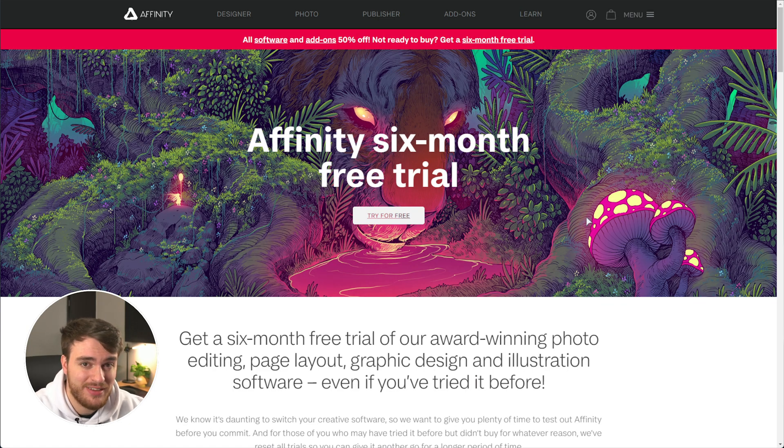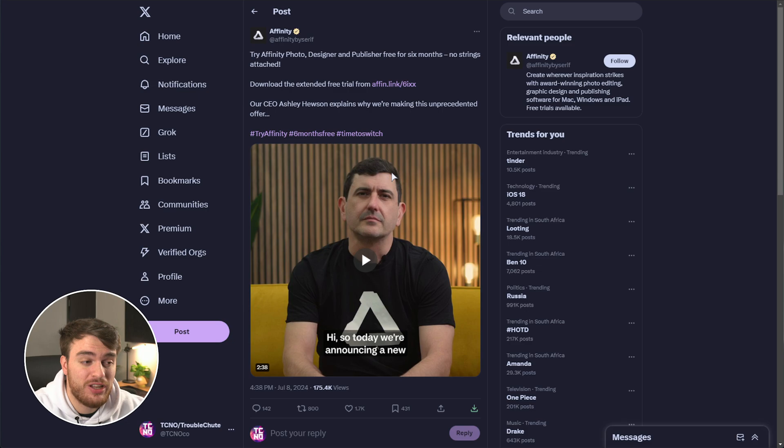If you'd like to see more Affinity tutorials, let me know down in the comments below so I know to publish them, as I've got quite a few tips and tricks you may be interested in learning. I'm also thinking about creating another design-related channel, so let me know if you're interested in that. You'll find a link in the description below, as well as the official announcement from the Affinity by Canva Twitter — or X — account.